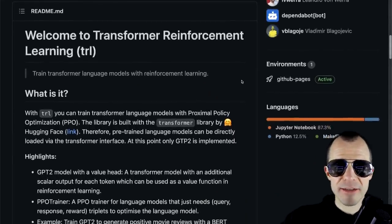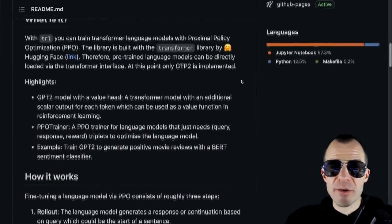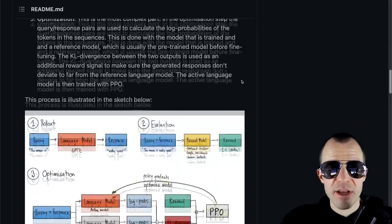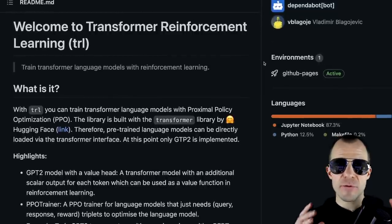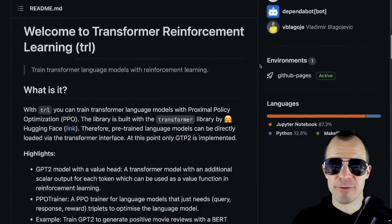In related news, I want to highlight this repository by Leandro von Vera, who released a repository to perform reinforcement learning with transformers. It's a library and example code repository for training transformers using proximal policy optimization. PPO is a reinforcement learning algorithm that tries to maximize the reward while staying close to a baseline model or previous version of the model you're training, preventing fatal steps that bring you into really bad local minima. If you're into RL and transformers, this might be the repo for you.